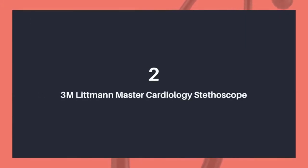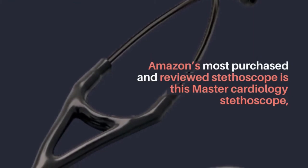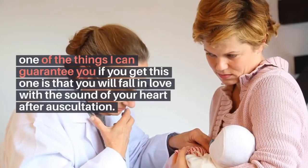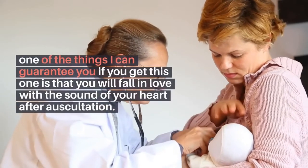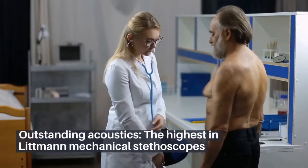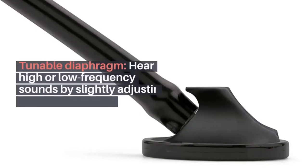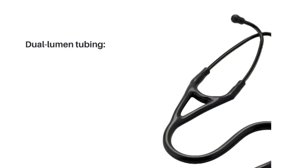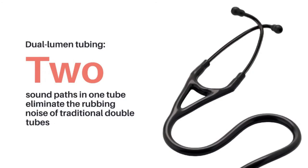Number 2 on the list is the 3M Littmann Master Cardiology Stethoscope — Amazon's most purchased and reviewed stethoscope. I can guarantee that if you get this one, you will fall in love with the sound of the heart after auscultation. It offers outstanding acoustics, the highest in Littmann mechanical stethoscopes. The tunable diaphragm lets you hear high or low frequency sounds by slightly adjusting pressure on the chest piece. Dual lumen tubing creates two sound paths in one tube, eliminating the rubbing noise of traditional double tubes.